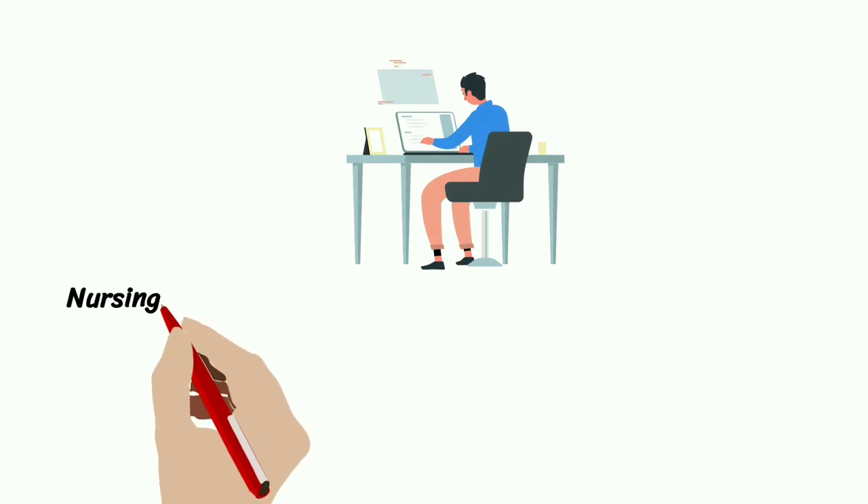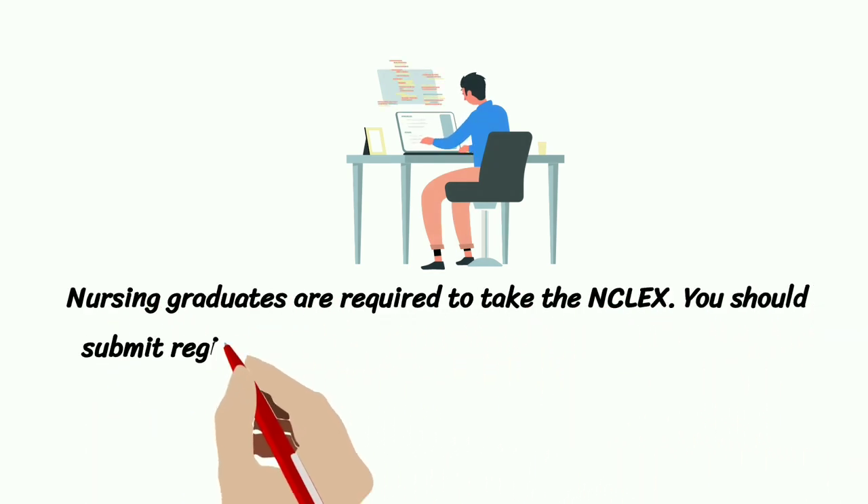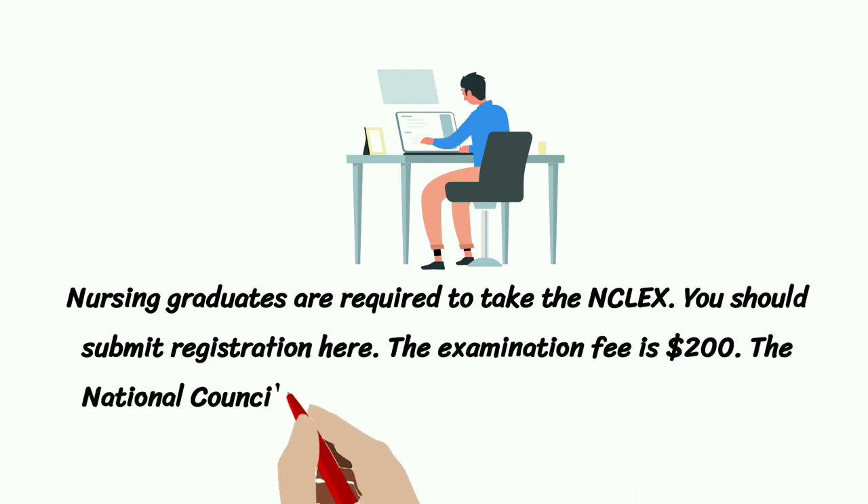Nursing graduates are required to take the NCLEX. You should submit registration here. The examination fee is $200. The National Council Licensure Examination contains about 265 questions.